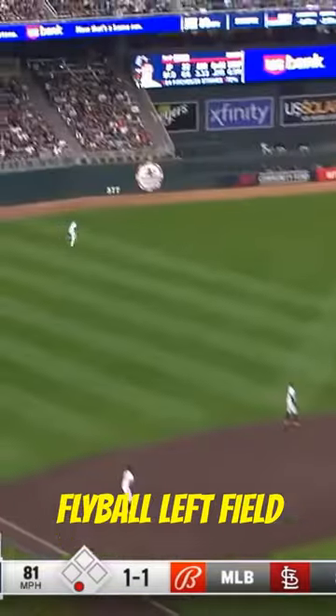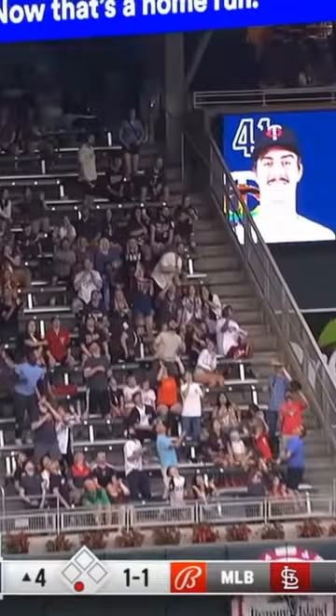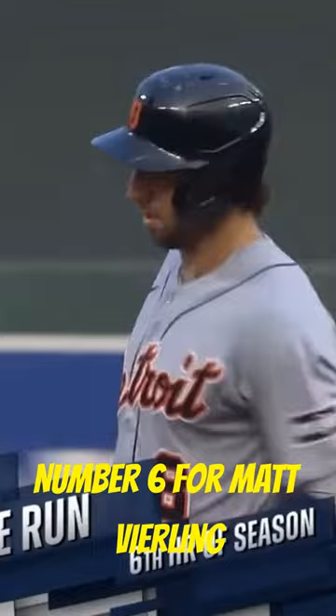On the injured list. Fly ball left field off the bat of Vierling. Way back into the upper deck and going a home run — number six for Matt Vierling.